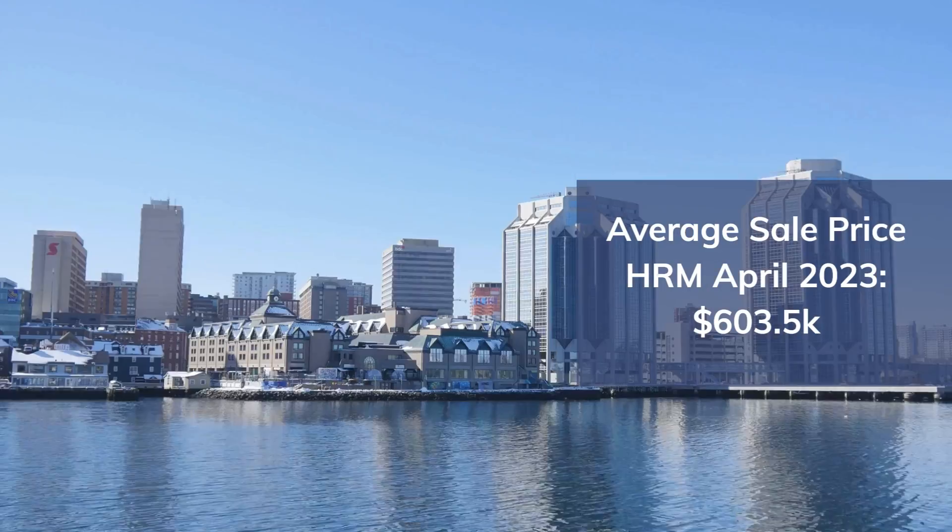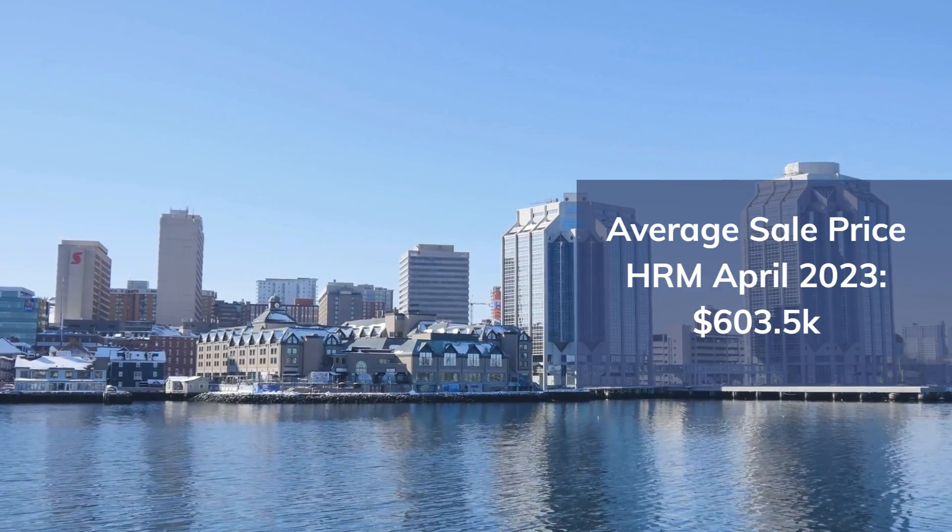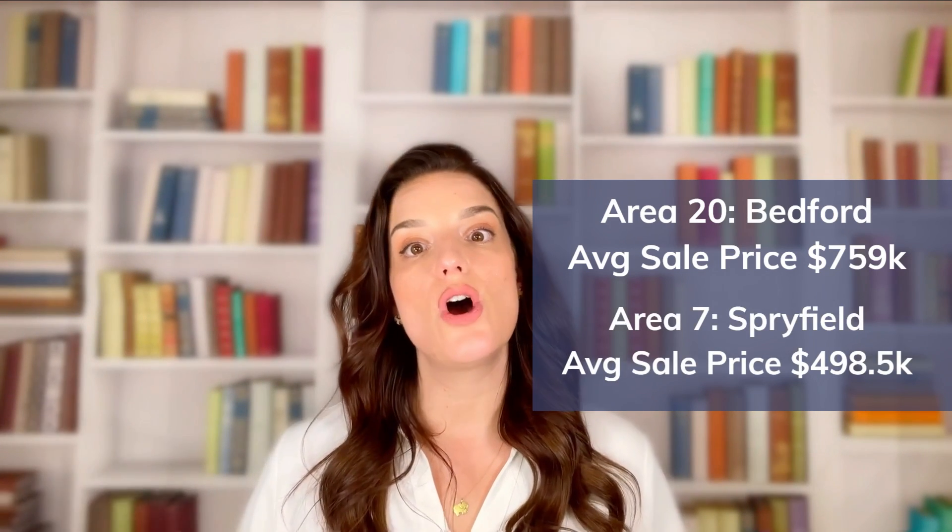Moving along to average sale price — the average price for a home in the Halifax-Dartmouth region was just over $600,000 in April. Keep in mind this is for the entire HRM, and there are some pretty vast differences when we look at micro markets within the HRM. For example, the average sale price in Area 20, which is Bedford, was a little over $759,000, whereas Area 7, which is Spryfield, was just under $500,000.